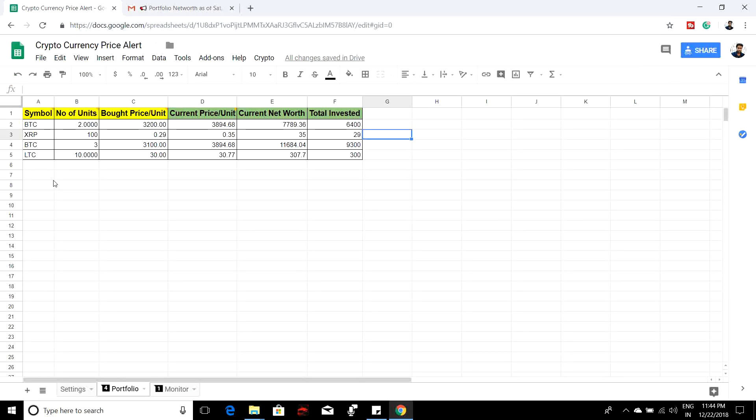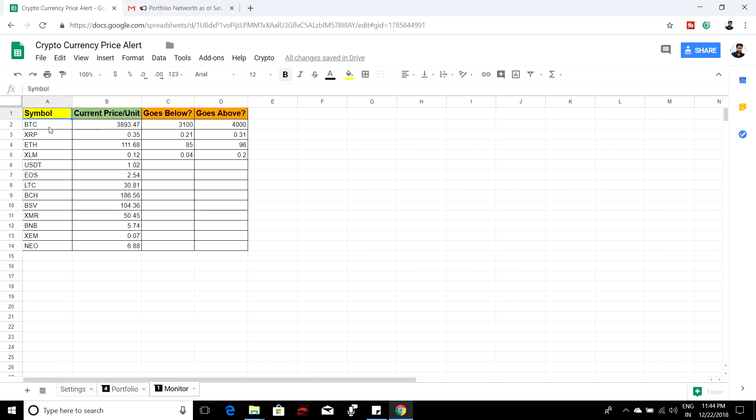You will get this portfolio email every day at 7 o'clock in the morning, so you don't need to go to different exchanges to check your portfolio. Just open this mail and go through the current update about your cryptocurrency. All you need to do is whenever you're buying or selling any cryptocurrency at any exchange, make sure you are updating the sheet. You can even bookmark this sheet so you'll keep the portfolio up to date.